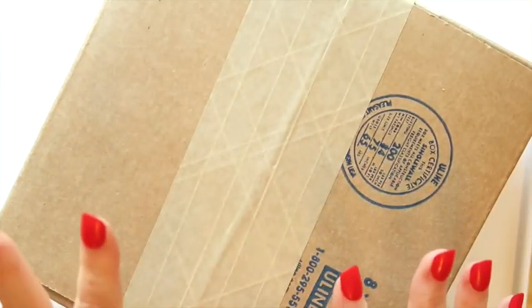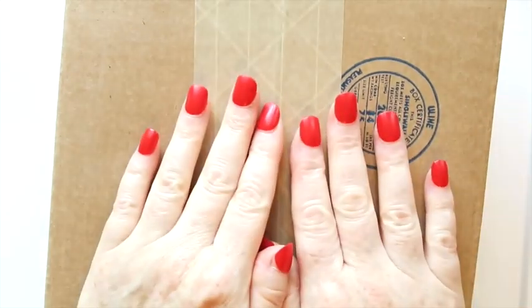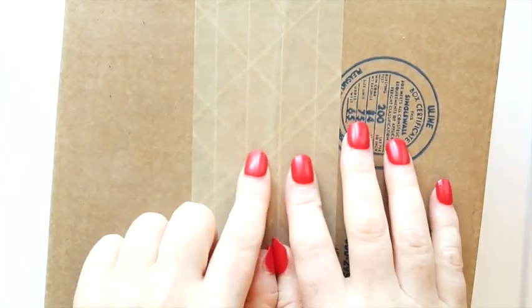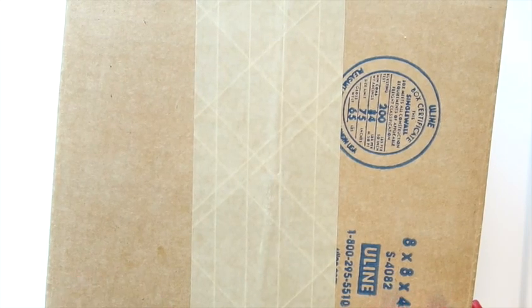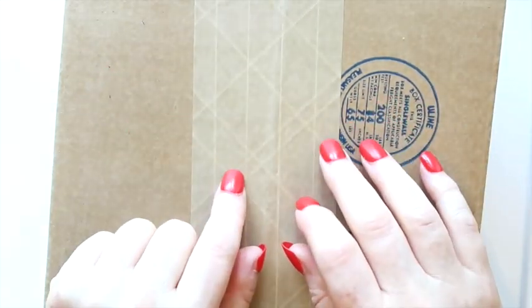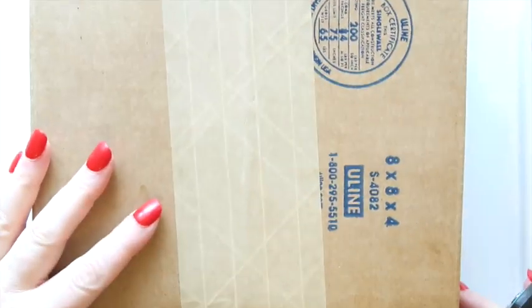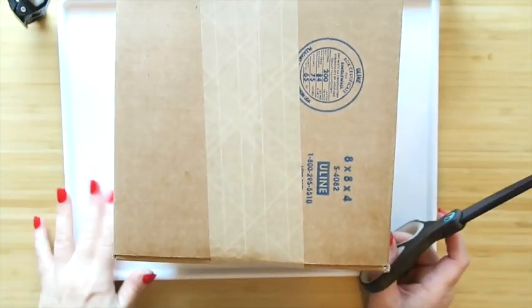Hey everybody, it's Margaret, welcome to my channel Texas Gal Treasures. This is a Goodwill Blue Box — I got it a while ago, I have a whole stash full and just haven't opened them in a while. I've been doing some thrifting and branching out, but today let's take it back and open up a Goodwill Blue Box.